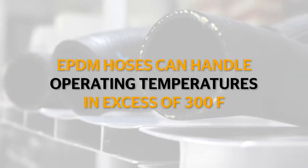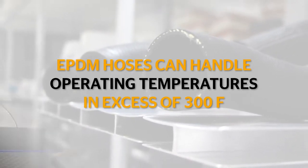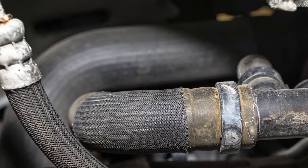Quality radiator and heater hoses made of EPDM can usually handle operating temperatures in excess of 300 degrees Fahrenheit. But these are best case scenarios that do not take into account a hose that has lived a hard life under the hood of a vehicle for thousands of miles.